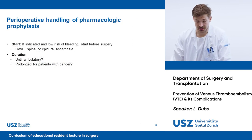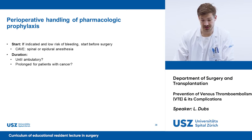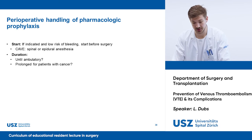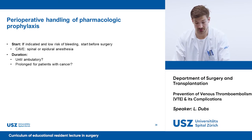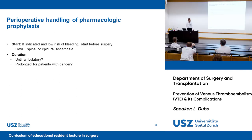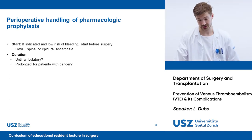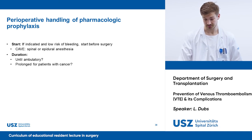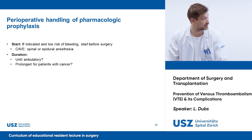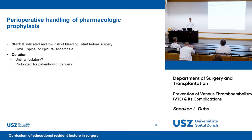It remains challenging and controversial when to start and for how long to continue perioperative thromboembolic prophylaxis — guidelines give various statements. Generally, a patient with indication for thromboembolic prophylaxis and low risk of bleeding should receive prophylaxis until the end of hospitalization, or what some guidelines recommend, for at least seven days. Most guidelines recommend prolonged prophylaxis for oncologic patients, without defining oncologic patients precisely and with inconsistent durations from two weeks to a month.